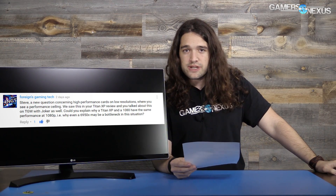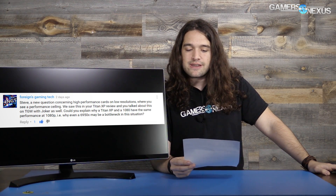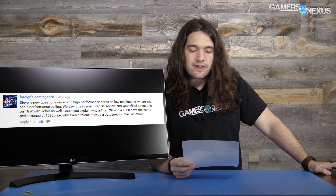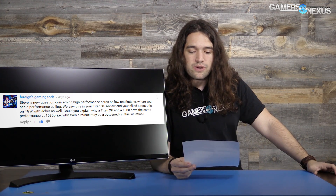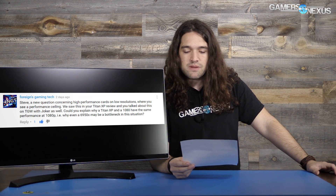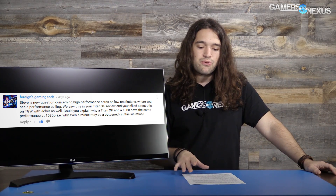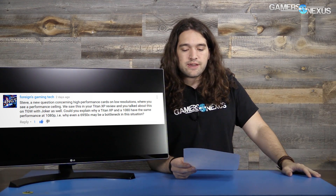The first question is from Foreign's Gaming Tech, who asks: why does a Titan XP and a GTX 1080 have the same performance at 1080p — and why even a 6950X may be bottlenecked in that situation? We were using a 5930K, which is a bit lower than a 6950X, but ignoring that in our specific test case.